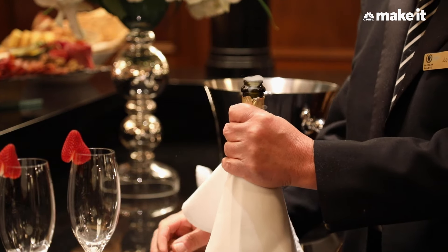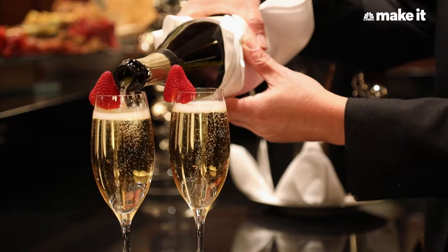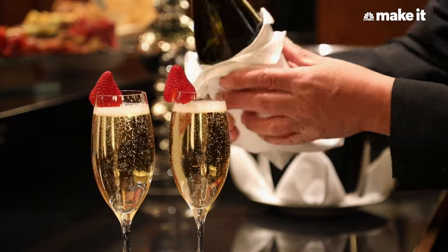Every customer has their unique preferences. We typically know what our customers' preferences are prior to arrival, so as soon as they walk into the villa, we have whatever it is that they desire — whether it's hot tea, champagne, or whiskey. Whatever they desire, we know, and we're able to provide them with the amenities they're seeking.